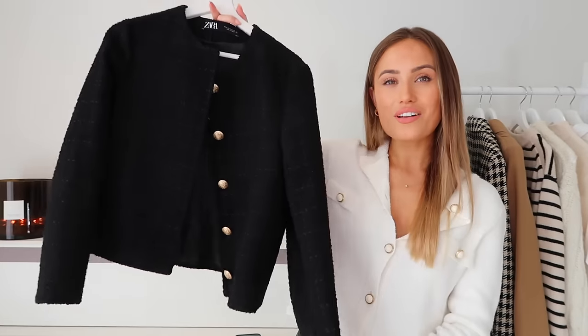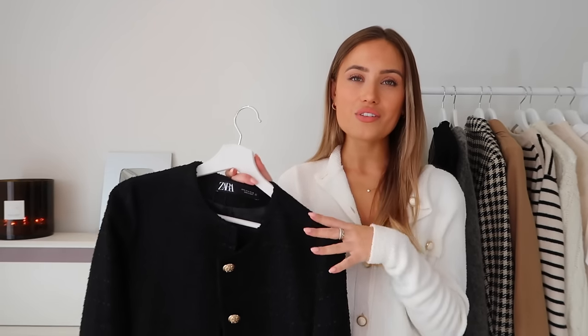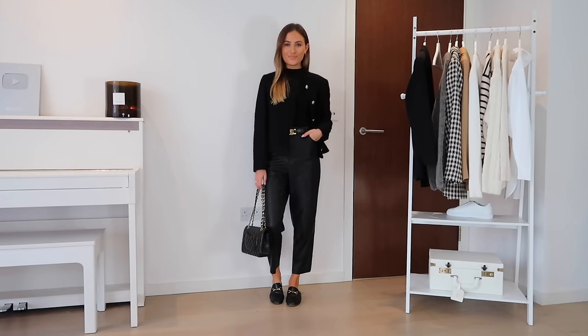Next up are two cropped cardigans — one from Zara, one from Mango — that I spotted in store back in August and immediately bought. They're a great addition to a capsule wardrobe. The Zara one is slightly thicker, verging on a jacket, with a lovely bouclé material. Gold buttons can be hit or miss, but they really work with this one.